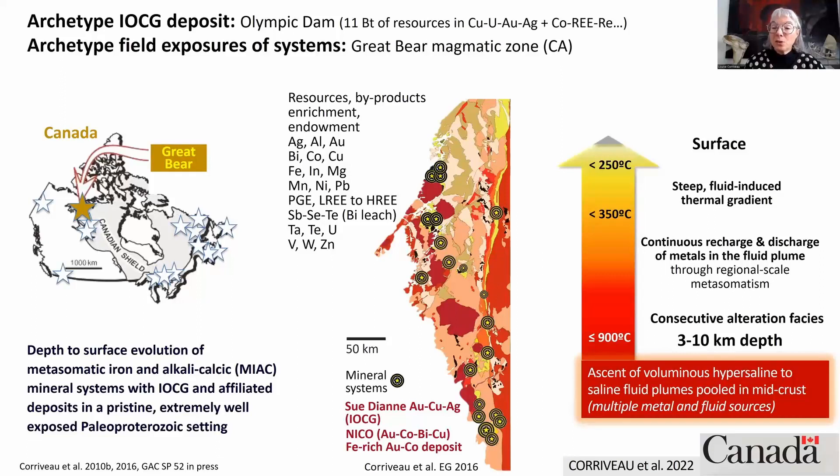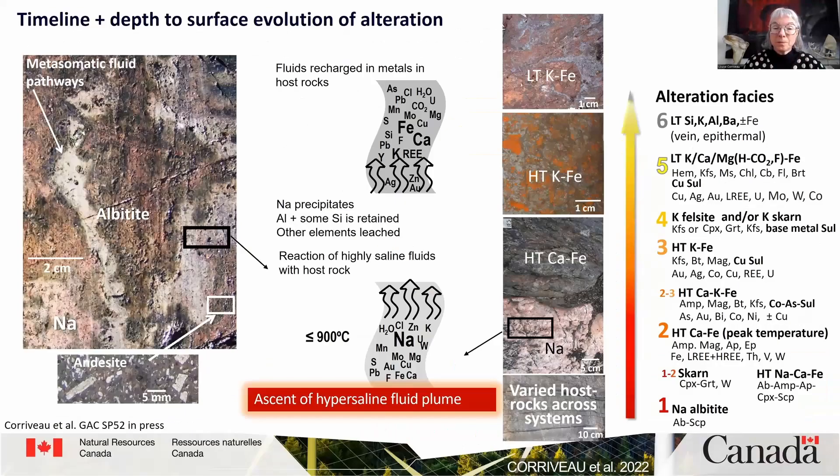As the fluid plume rises, it also induces a steep thermal gradient towards surface. As the fluid plume reacts, the first thing it does is albitize corridors along fault zones and subvolcanic intrusions. For example, we have here an andesite that has been totally albitized along one of those corridors. In the process, all the minerals of the host rocks have been transformed into albitite. Any elements that were not stable in albitite have gone to the fluid plume, while sodium, aluminium, and silica are now stable within that albitite.